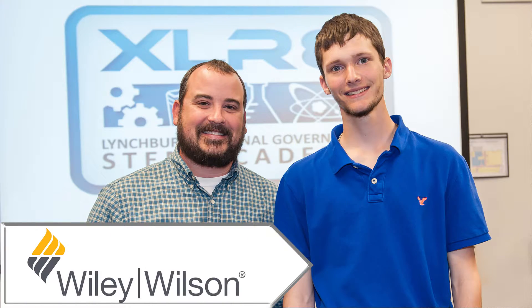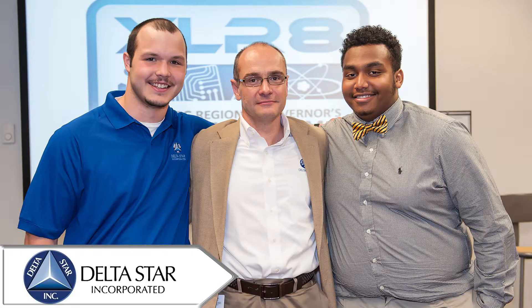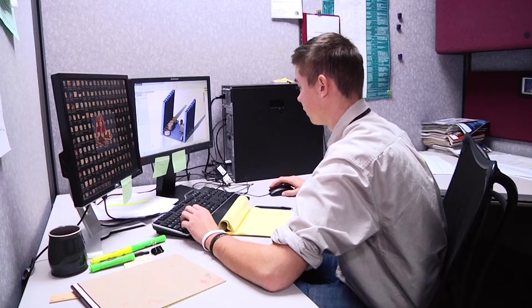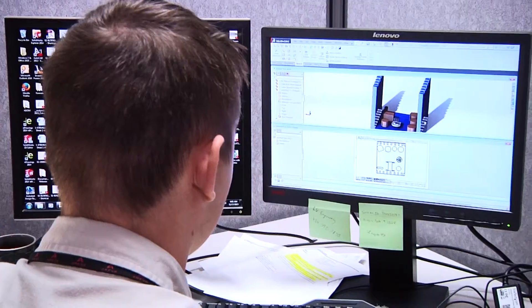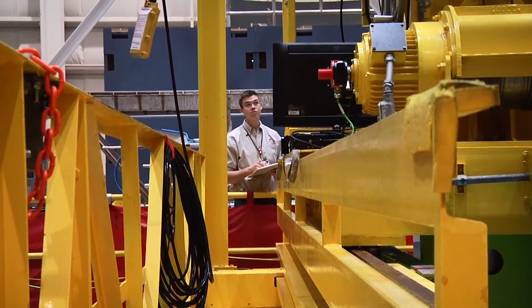There are many companies in the Region 2000 area who provide mentors for the students at the STEM Academy. Being accepted to the STEM Academy opened up so many doors for me to begin reaching my career goals. Through meeting business leaders at the STEM Academy, I have been employed at Arriva as an engineer aide and am continuing my education with the help of Arriva in order to earn my degree in mechanical engineering.